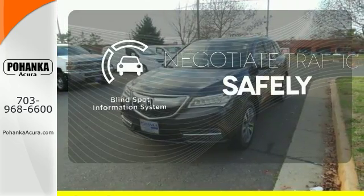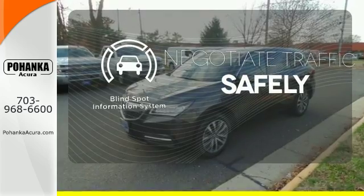Safety comes from being aware of your surroundings. And for that, the blind spot indicator can't be beat.